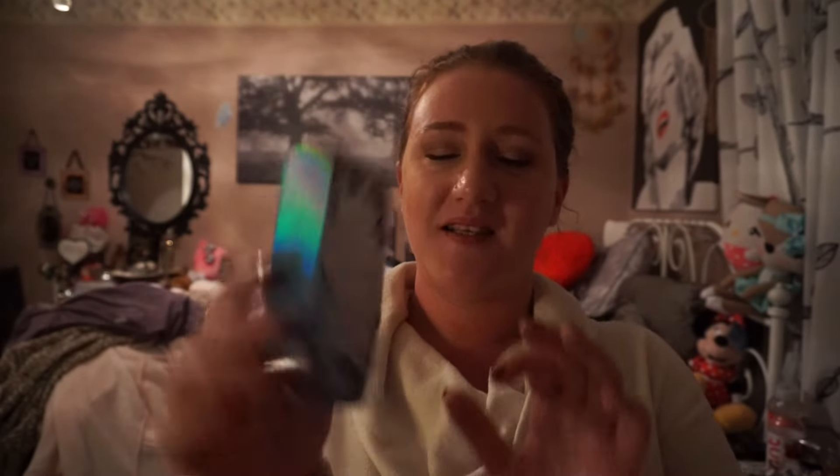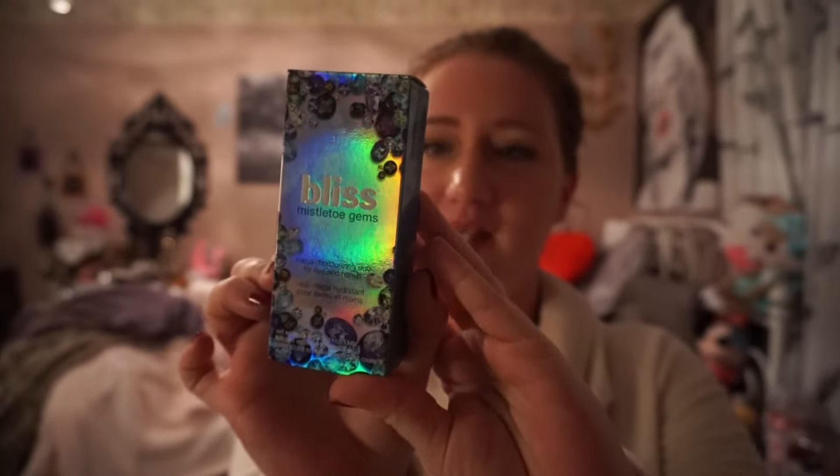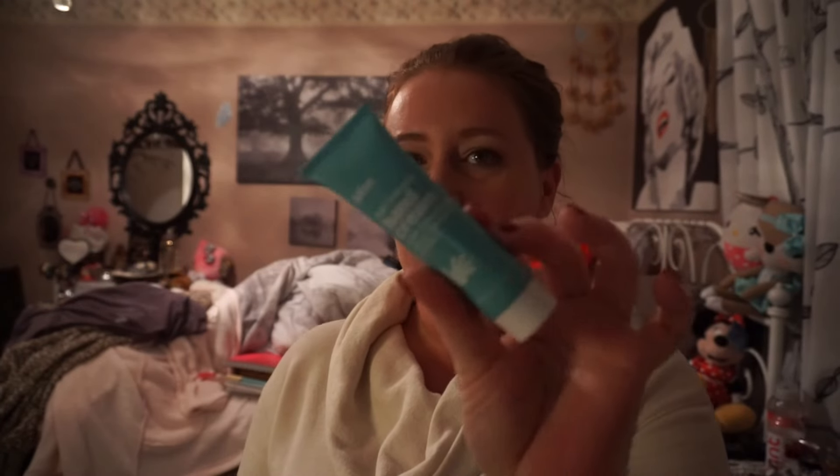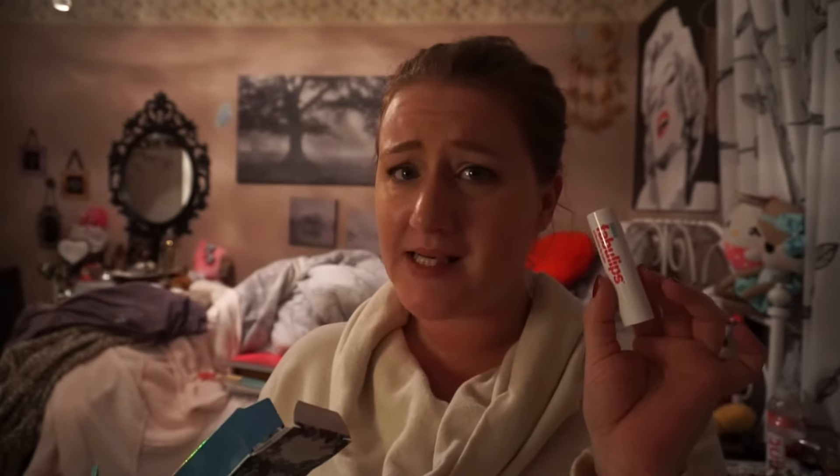Also on sale was this Bliss Mistletoe set. It has a hand cream and a lip balm in it. I wanted to try this hand cream and this lip balm — the lip balm I think is around $14, it's pretty expensive. I got this set for under $10 on sale. They were sold out and it was back in stock for only about a day, so I'm glad I bought it.